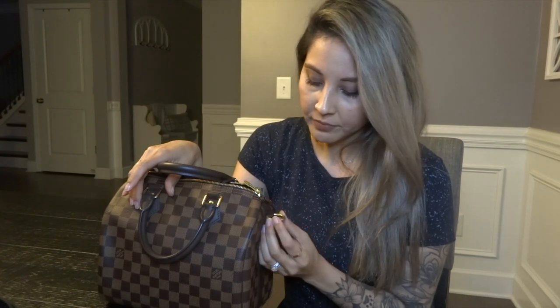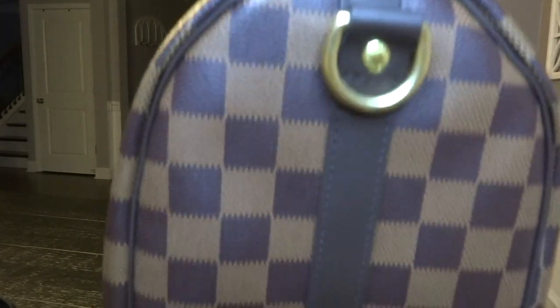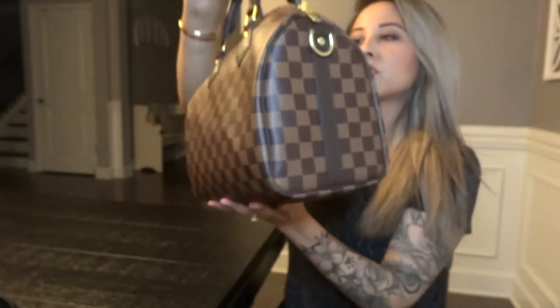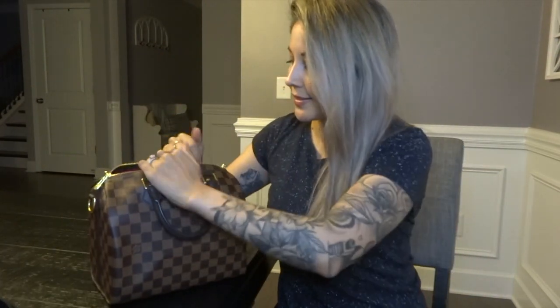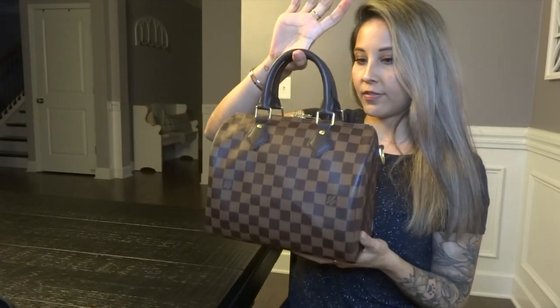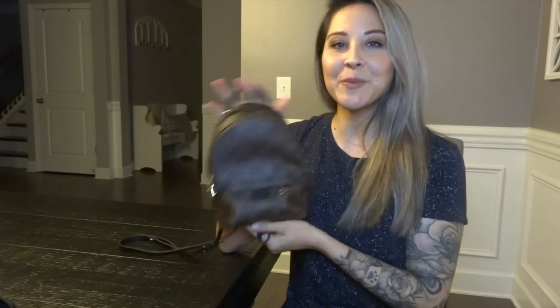I cannot find anything bad to say about this bag other than the hardware hasn't lasted very long. I got it in 2020 — it's not even a year old — and the hardware is already pretty scratched and chipped in some places. The buttons are a little rusty. I just feel that for mostly being stored, that shouldn't be the case, and I do wish it lasted longer. But it's still a beautiful Speedy Bandoulière 25.